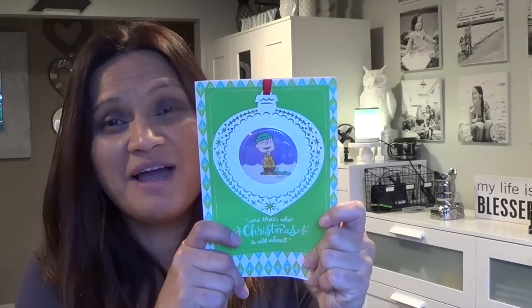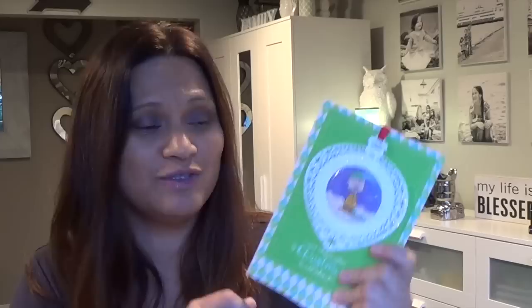Kathy, thank you so much for my card — she gave me a little note. You're such a sweet friend. I hope you feel better; I know she was under the weather. Give her some virtual hugs and love. Thank you, Kathy. I really appreciate it.